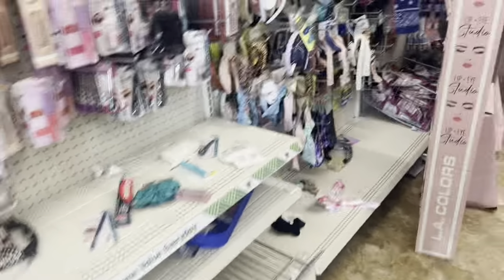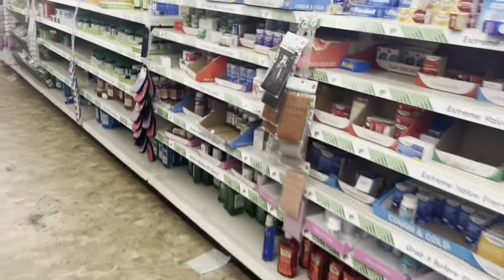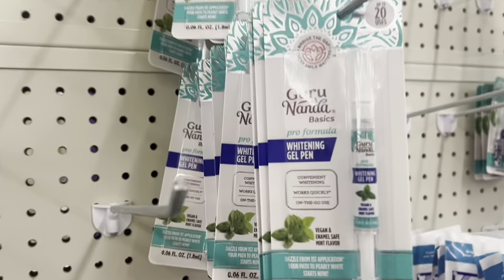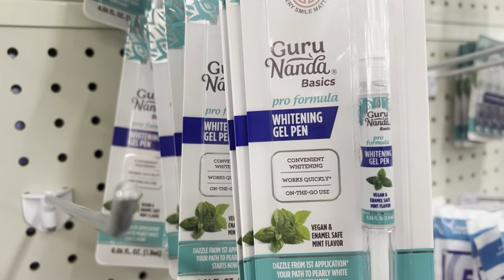Let me show you the other stuff that I found. My shoulder hurts so bad! I just found the Guru whitening gel pen.